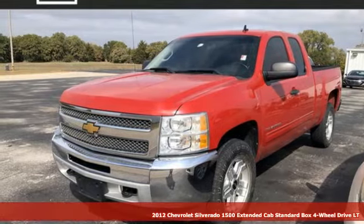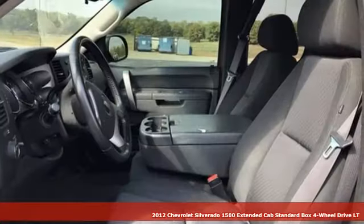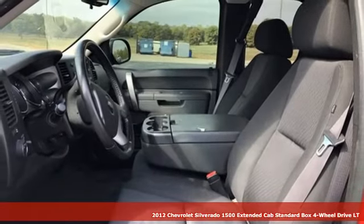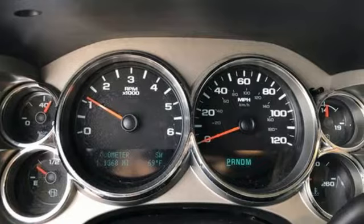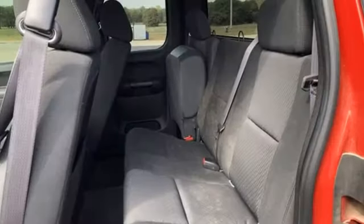It's a 2012 Chevrolet Silverado 1500. The Silverado 1500 is built to last, because you don't build a legacy on chance, and it comes with all the amenities you need.